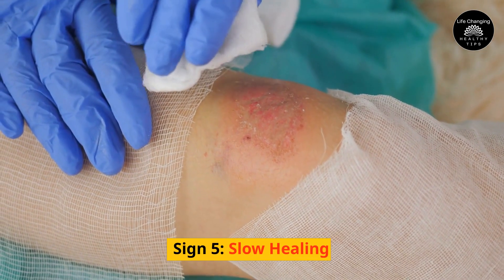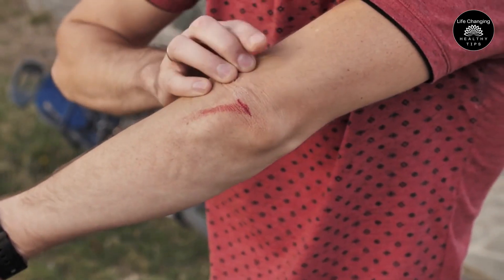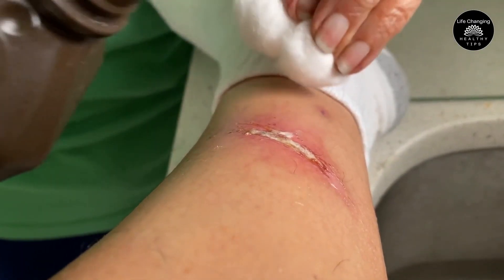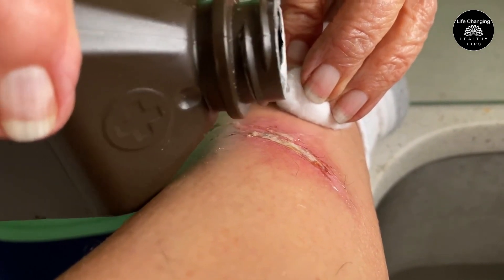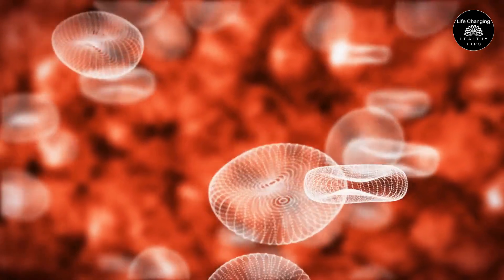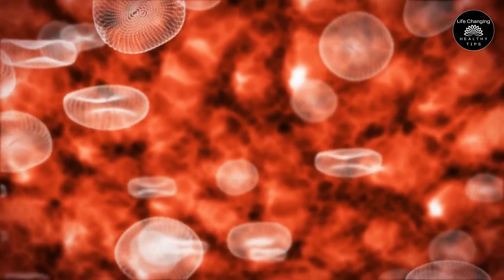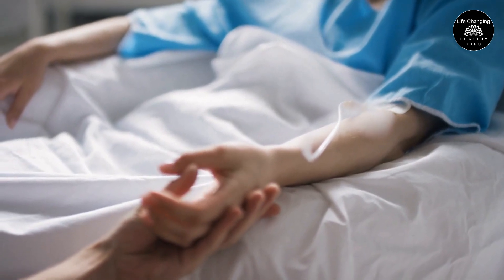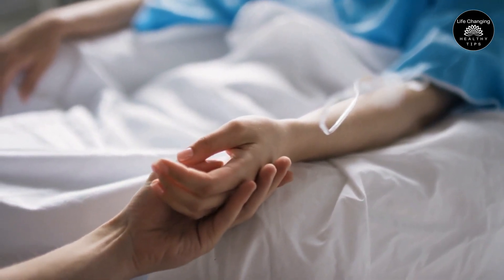Sign 5 – Slow Healing. When you suffer a minor injury, your body immediately goes to work trying to repair the damage. However, if your circulation is weak, recovery time can be significantly extended. This is because the damaged region is not receiving sufficient blood flow, which prevents the cells there from receiving the oxygen and nutrients they need to heal. Slow wound healing is a common problem for people with diabetes, which can contribute to life-threatening infections.